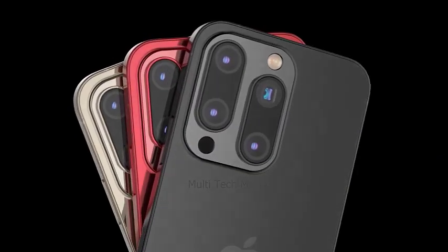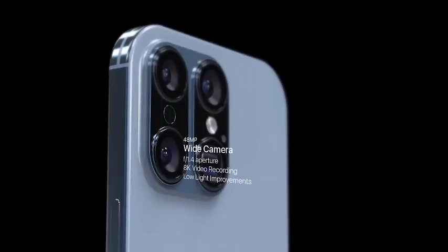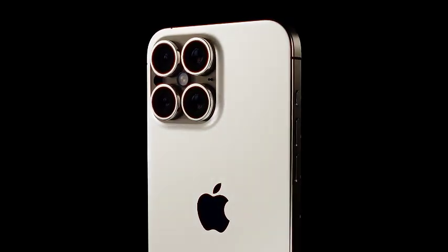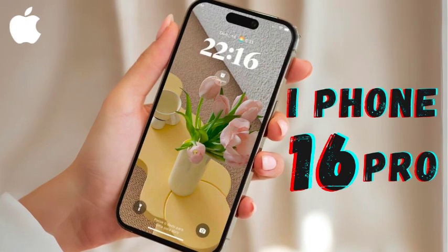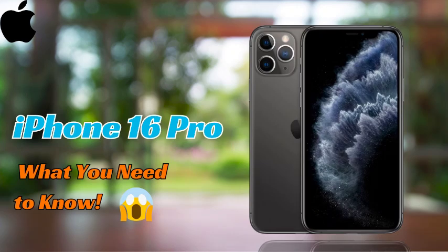While the introduction of the A18 Bionic chip is exciting, it also raises concerns about component costs. As Apple incorporates more advanced technology, the costs associated with these components can increase, potentially influencing the pricing of the new iPhone models. The move to the A18 Bionic chip highlights Apple's commitment to pushing the boundaries of performance and technology. As we await the official announcement, these rumors offer a glimpse into the advancements that could redefine the iPhone experience.